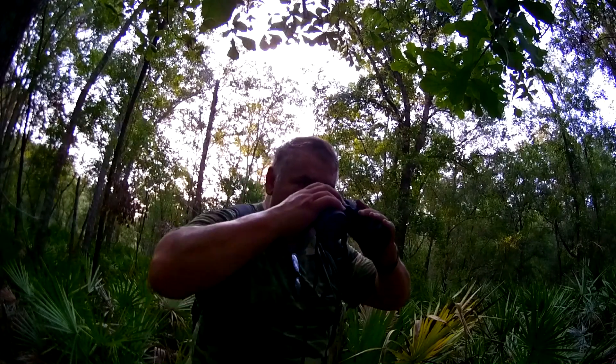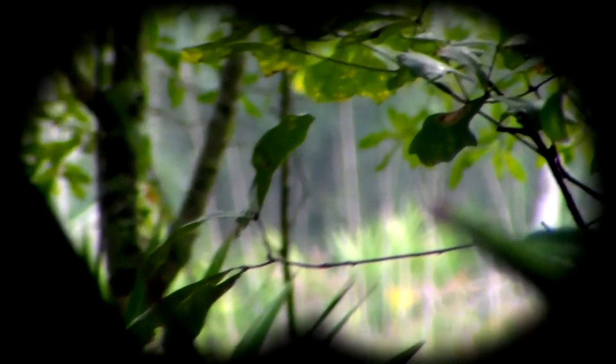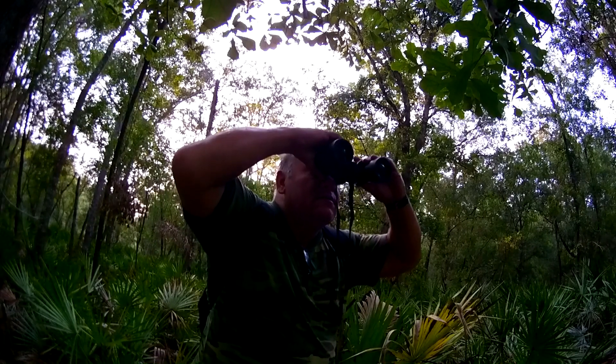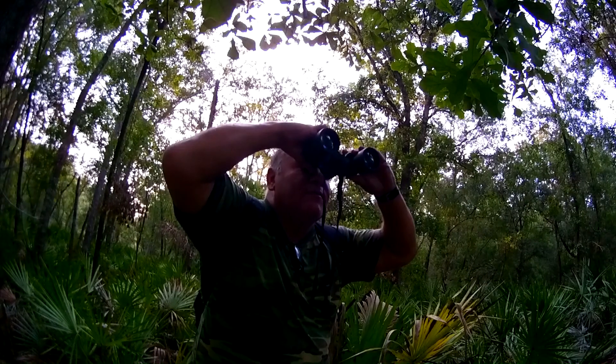I've got crazy zoom here. Wow, this is really cool. You can focus in and out — foreground, mid-ground, background.